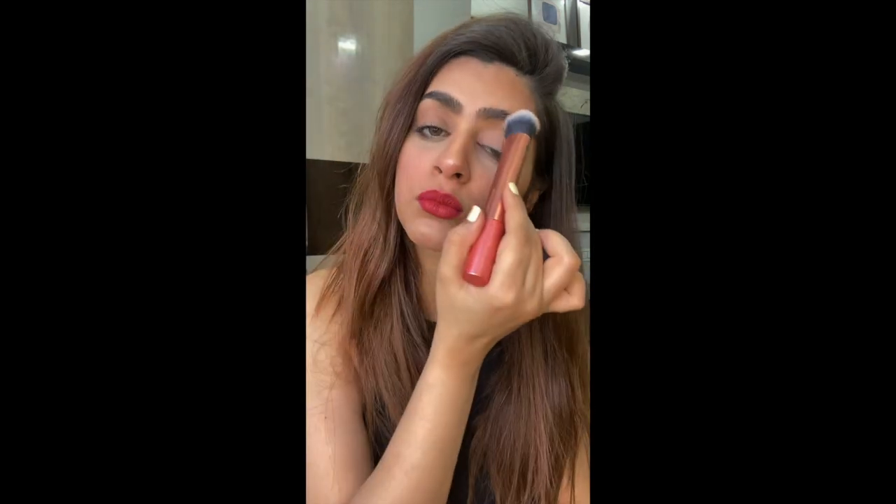Now it's finally highlighter time. For highlighter I'll be using this Smashbox one. And we are done with our look — this is how it turned out! I hope you guys like it. Don't forget to subscribe to my channel, like my videos, and leave a comment. I'll see you in the next video — thank you!